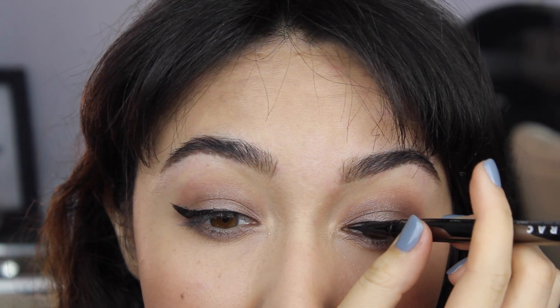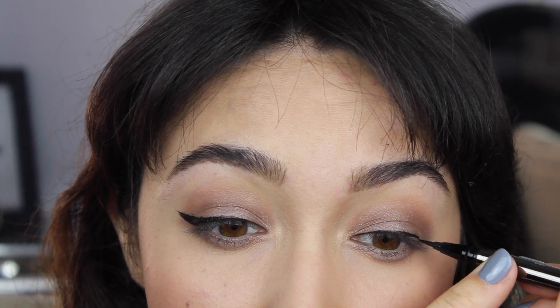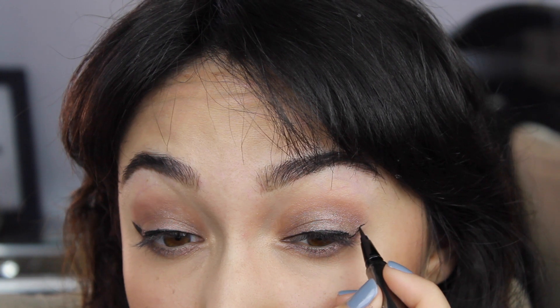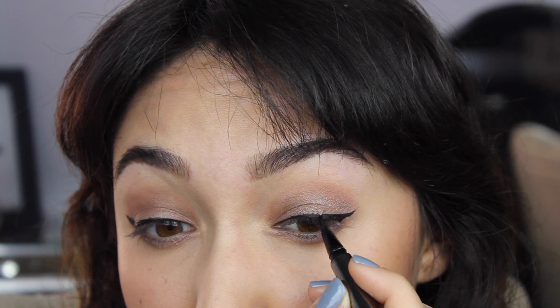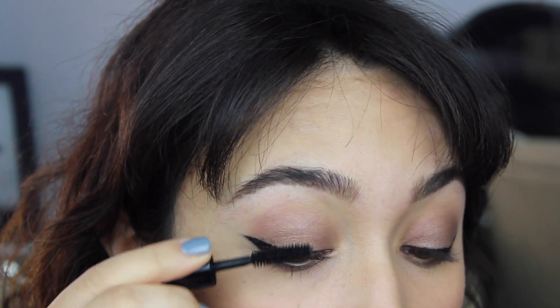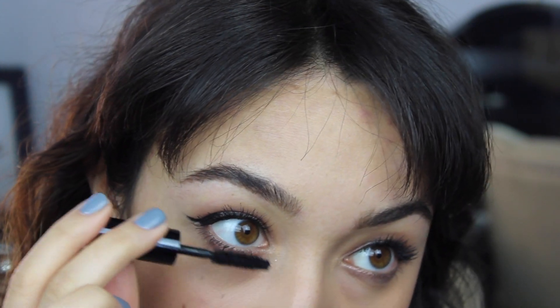I'm going to do Alexa's signature winged liner using the LaRac Liquid Liner — it's a very precise liner. I'm not going to do too huge of a flick; hers is more of a nice medium flick size, usually black and with liquid liner. Now I'm just going to apply some mascara. She doesn't wear falsies usually, so I'll leave it at mascara on the upper and lower lashes. Make sure to hit the lower lashes for a cute 60s appearance.